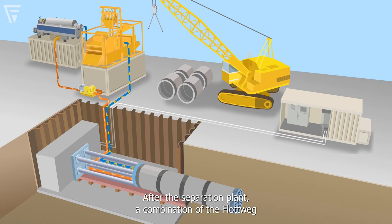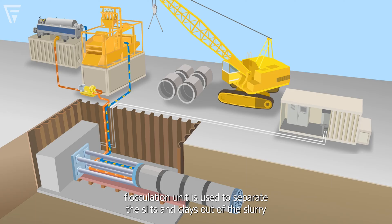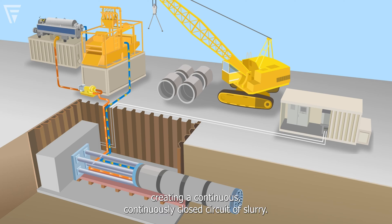After the separation plant, a combination of the Flottweg Z4 centrifuge and Clearwater polymer flocculation unit is used to separate the silts and clays out of the slurry so that we have a very clean product at that point. That clean slurry is then returned back down to the machine, creating a continuously closed circuit of slurry.